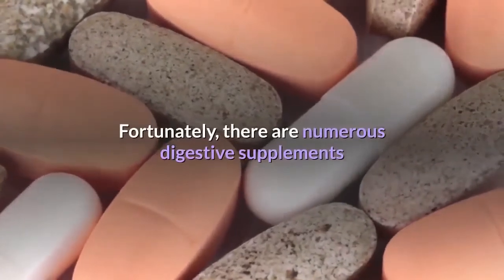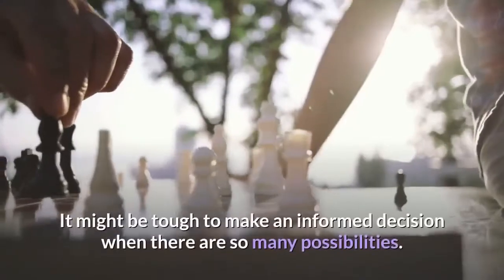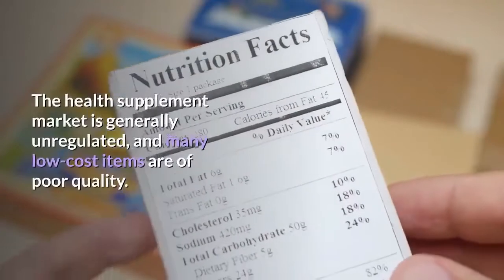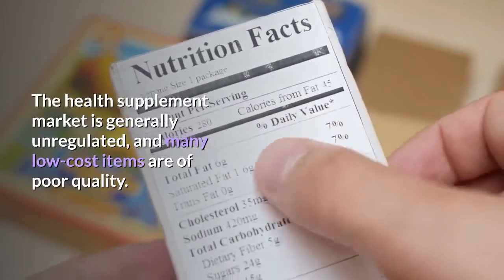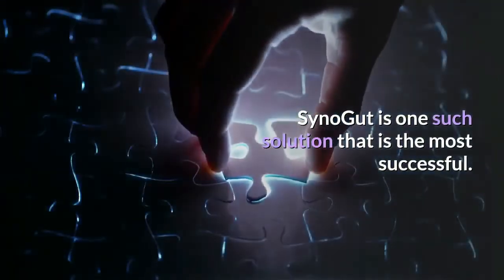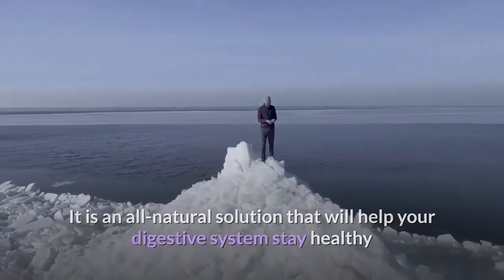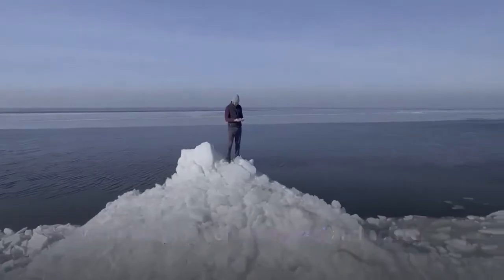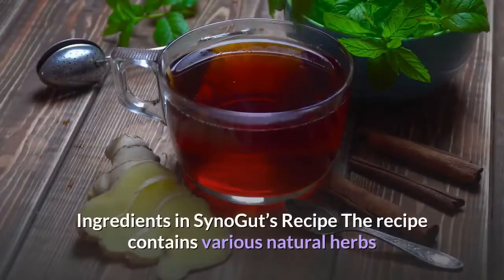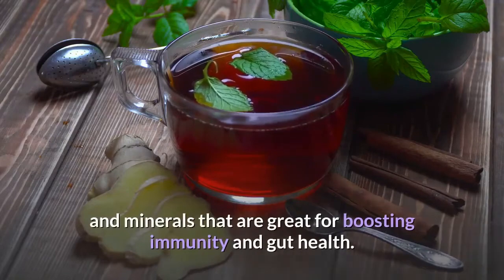Fortunately, there are numerous digestive supplements available to help your body's natural digestive function. It might be tough to make an informed decision when there are so many possibilities, as the health supplement market is generally unregulated and many low-cost items are of poor quality. SinoGut is one such solution that is the most successful — an all-natural solution that will help your digestive system stay healthy while keeping you energized and active, with no need to go on a diet or eat only particular things.